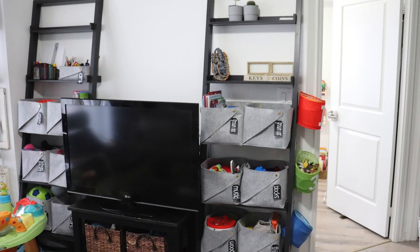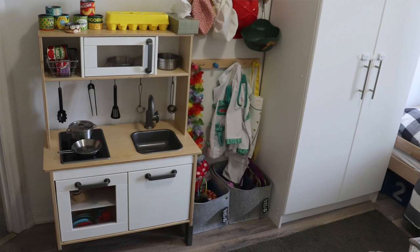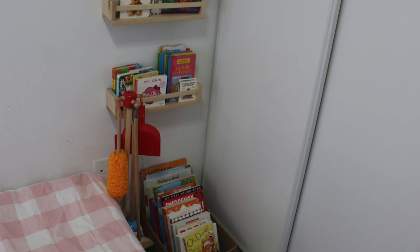Another thing I try to do is rotate through the toys, so that way they won't get bored with the same old toys all the time. My last tip would be to make sure that you continue to do a toy edit — every few months you go through all the bins and start removing toys that they're not playing with, because otherwise it will get out of control again.